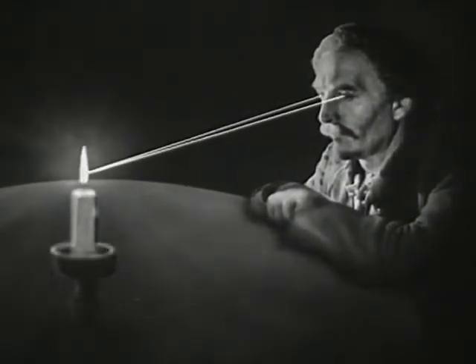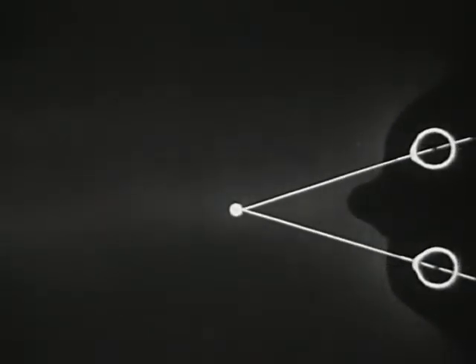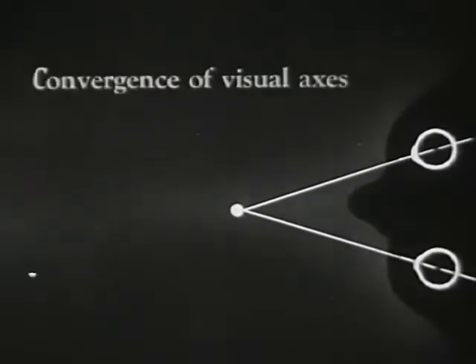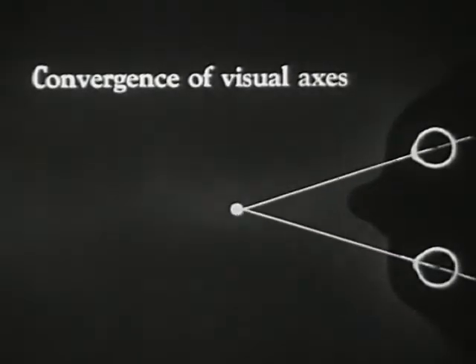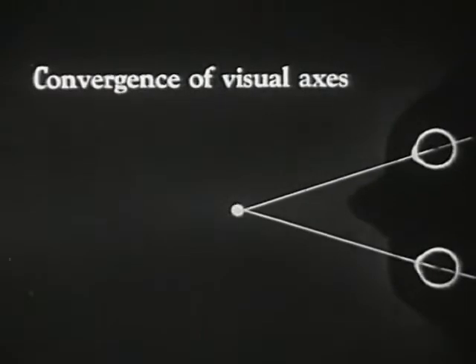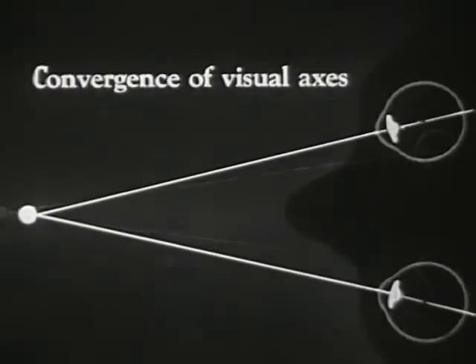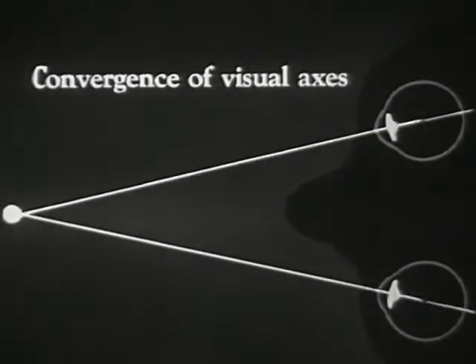It is also necessary that both our eyes be fixed upon the same point in order that we may see an object clearly. Thus, as an object approaches us from a distance, our eyeballs turn accordingly. This movement is called the convergence of visual axes. Here we also see the lenses accommodating their optical shape under the combined influence of blurred image and eyeball movement.